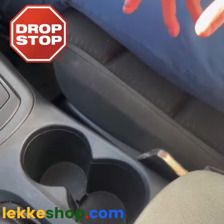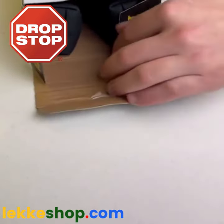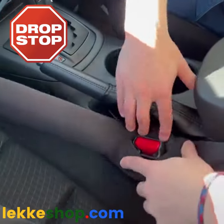Testing Shark Tank Products Part 7. Dropping your phone in the crack of your car is dangerous and annoying. Lori invested in this product so it must be good. So let's try it out.